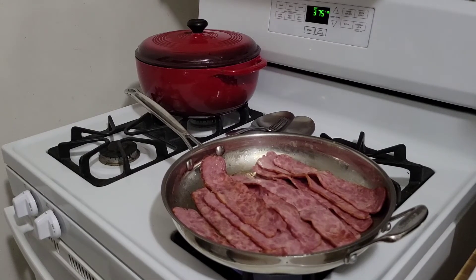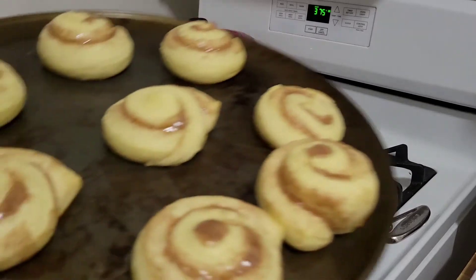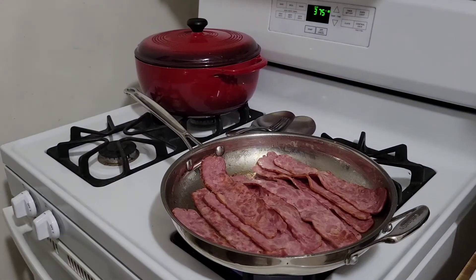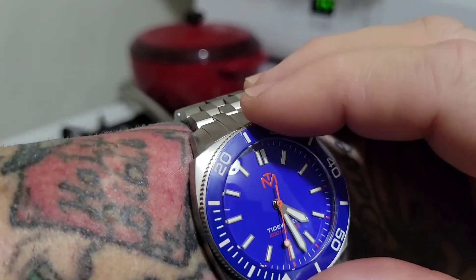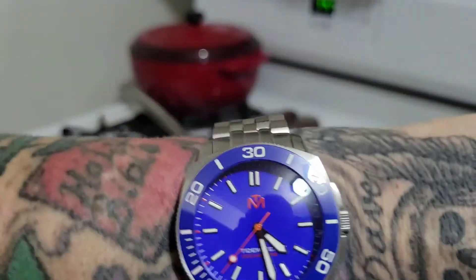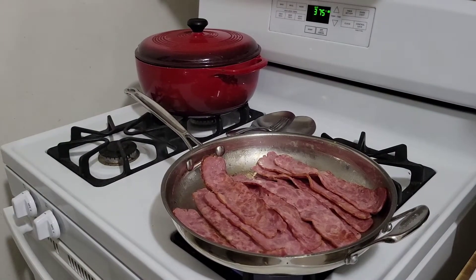Pulling the cinnamon rolls out to check them real quick. Oh yeah — giving them a little bit longer, not too much. Another two or three minutes. You don't want them hard and you don't want them too doughy — right in between. Like I said, you can't always follow the package instructions or you'll burn them or make them hard as a rock.